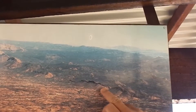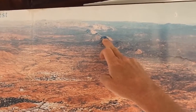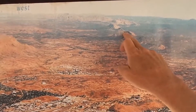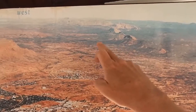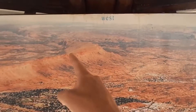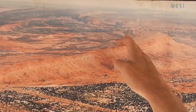Coming back this way, you can see Simpsons Gap as part of stage two of the Larapinta Trail. This is where Roe Creek flows through the northern section of these ranges, passes through Alice Springs Valley, and then through Honeymoon Gap, which is the western end of Alice Springs Desert Park.